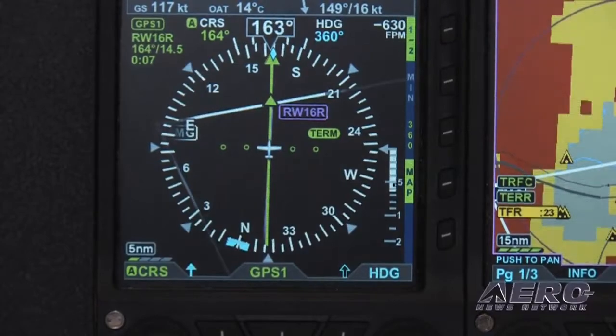And as you get closer or further away from the waypoint, it's automatically going to scale that map for you in and out to keep the next waypoint in view.